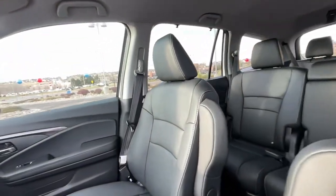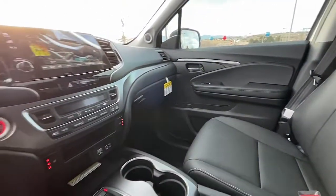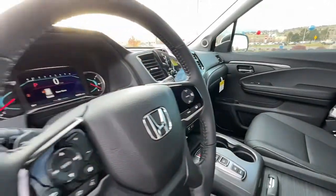Get ready to have some serious family fun in this spacious and powerful Honda Pilot. Drive it and fall in love.